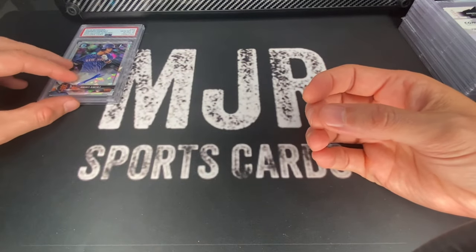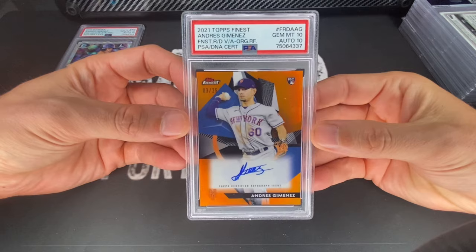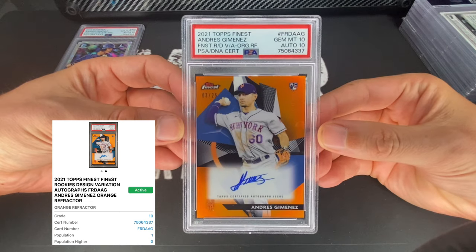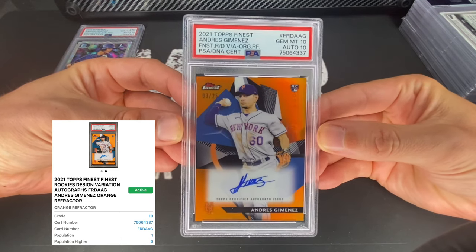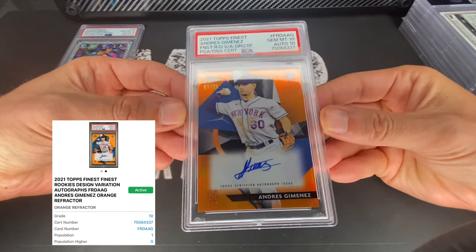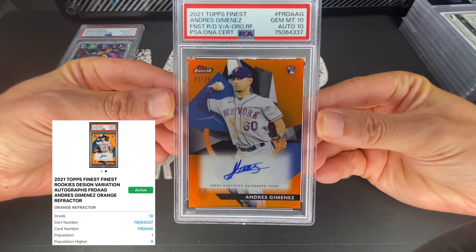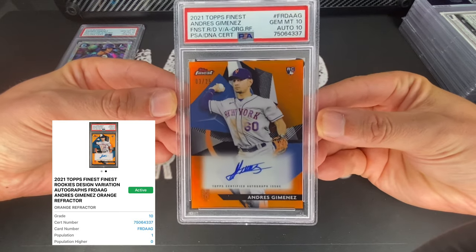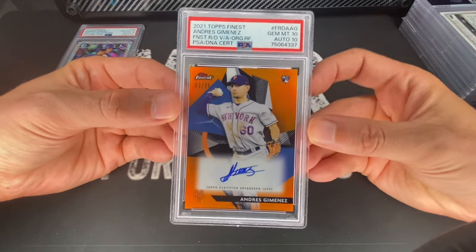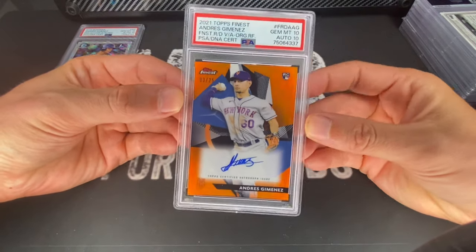Also have one more of him — a 2021 Topps Finest, also got a 10/10. This one is actually a pop one, which is really cool. When I was submitting this I was expecting a nine, but I'm really glad it got a 10. I don't see anything wrong with it — I thought I saw a line somewhere on the card but I don't see it anymore. Beautiful card, number three of 25, Andres Jimenez orange — kind of a cool color match, obviously he's on the Guardians now but cool that the color matches the Mets jersey.